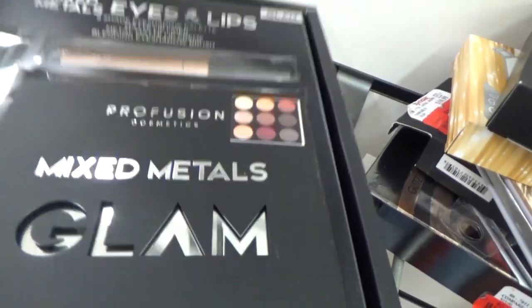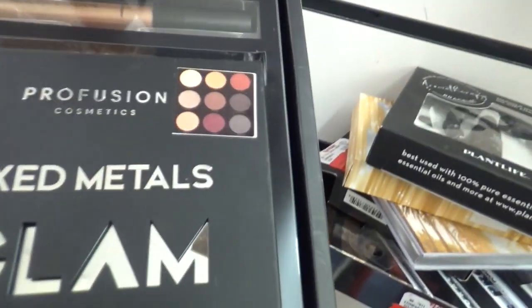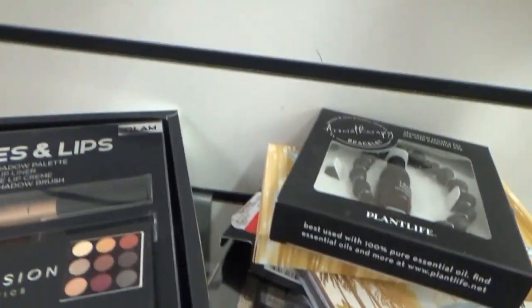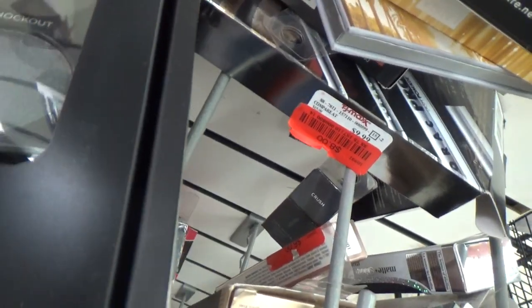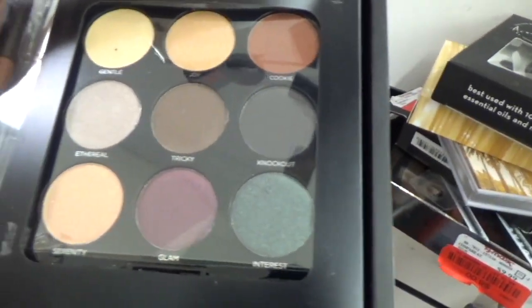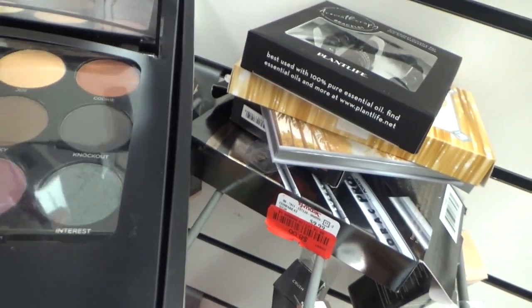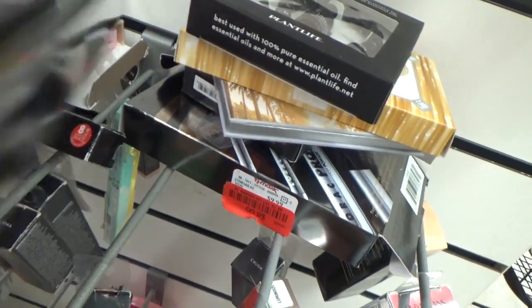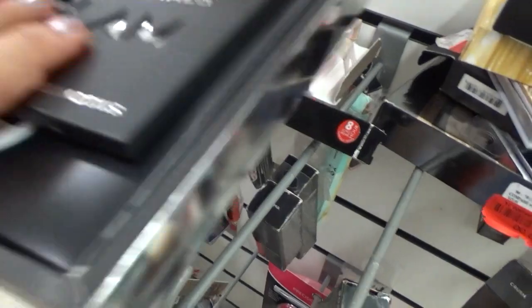This is super cool from Pro Fusion — it says Mixed Metals Eyes and Lips. It comes with a lip pencil and what looks like a liquid eye cream. And look at this cover, how adorable. Then you have these really pretty shadows in here. Nothing's been touched — I love this kit. It is so freaking adorable. It's on clearance for $5.50, and I'm thinking I may pick this up.